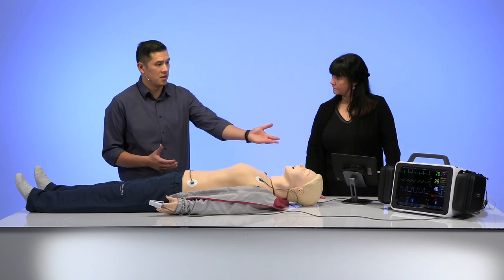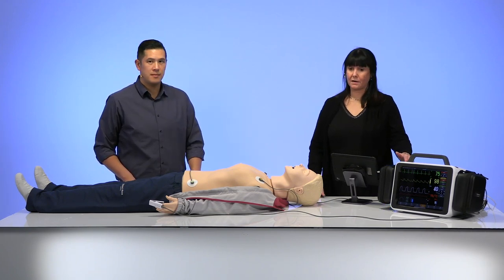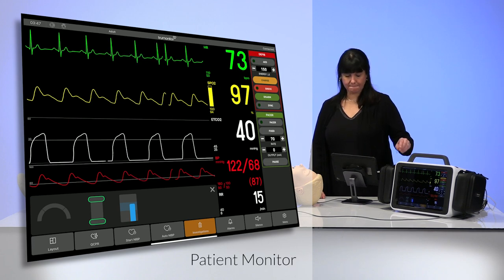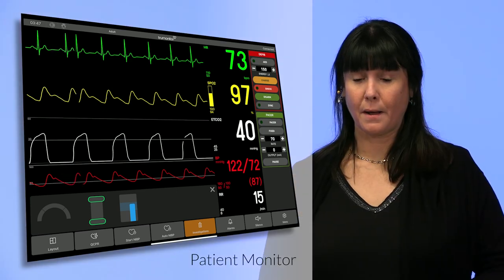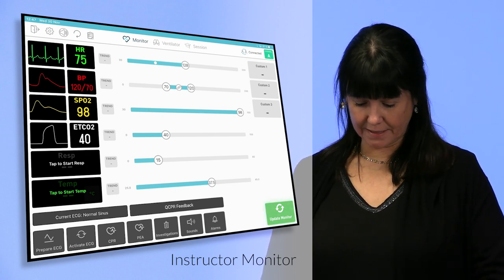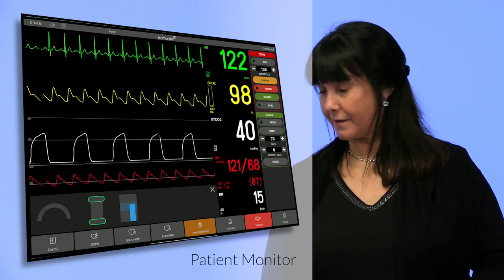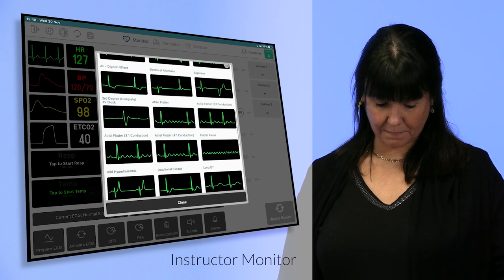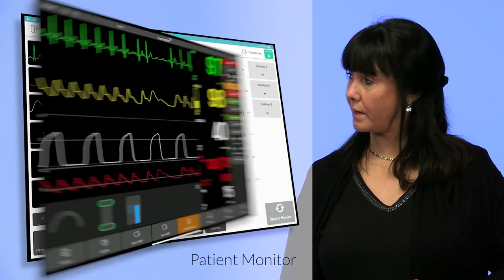Thanks for taking us through the hardware. We also see some software running on the screen — can you tell us about the software that operates this system? The software we're looking at is called True Monitor. It really mimics a monitor defibrillator. The curves you see are activated by the instructor as you attach the cables, and I can also change those vital signs. For example, I can raise the heart rate, and when I click Update Monitor, the new heart rhythm displays on the monitor. If I click on the curves, I have a whole library of ECG rhythms I can choose from and display. Update Monitor and the new rhythm appears on the screen.